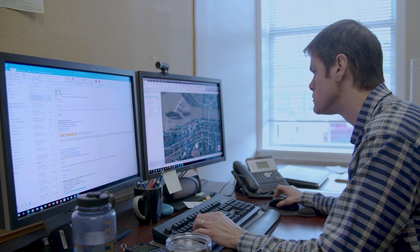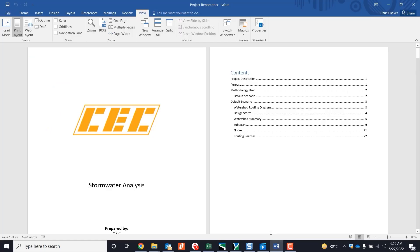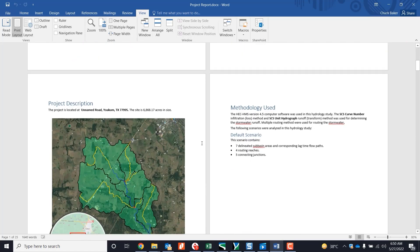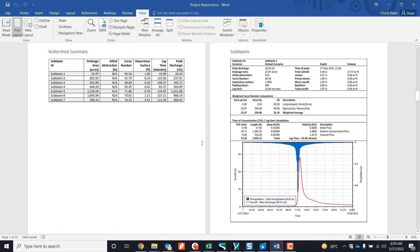I really enjoy working with the reporting tools in GeoHEC HMS. HEC HMS is very difficult to get output files from for inclusion in reports. The GeoHEC HMS software comes with a package of tools for creating and auto-generating reports, which provides us with an awesome base to work with when preparing our reports for clients and for submittal to review agencies.